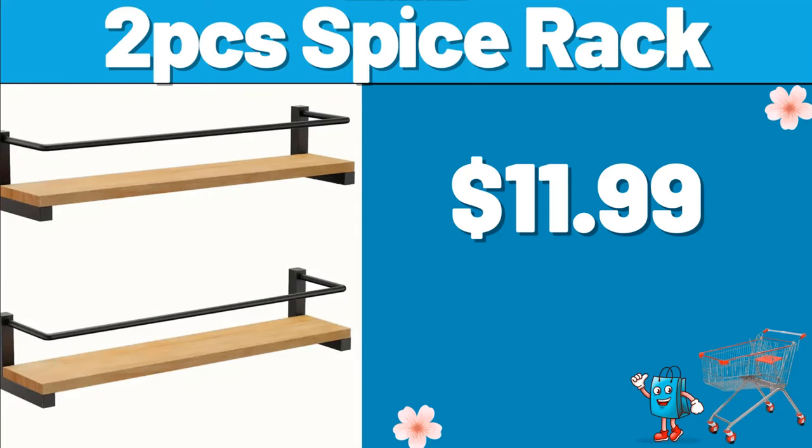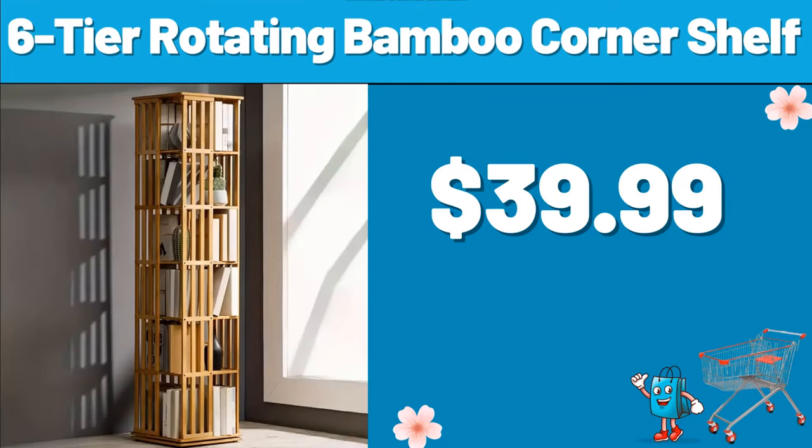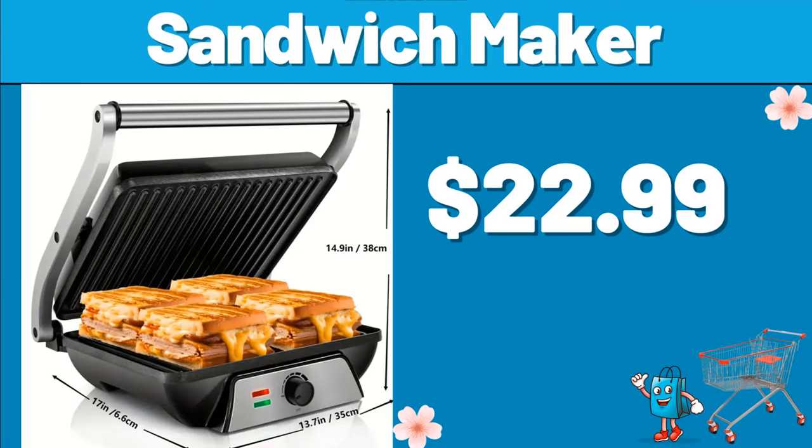2PCS Spice Rack, $11.99. 6-Tier Rotating Bamboo Corner Shelf, $39.99. Sandwich Maker, $22.99.